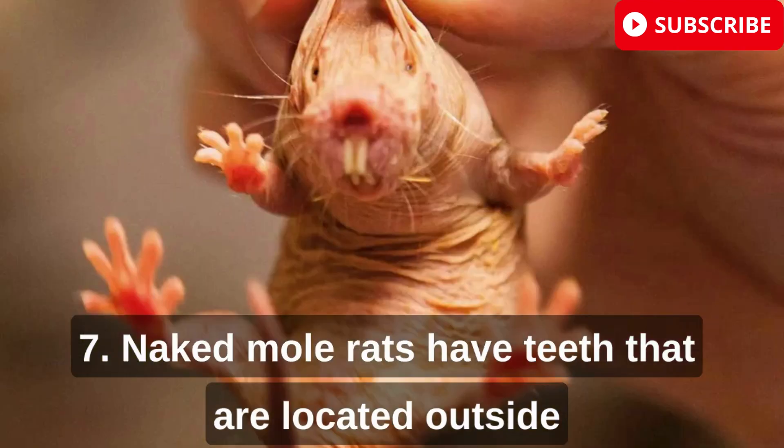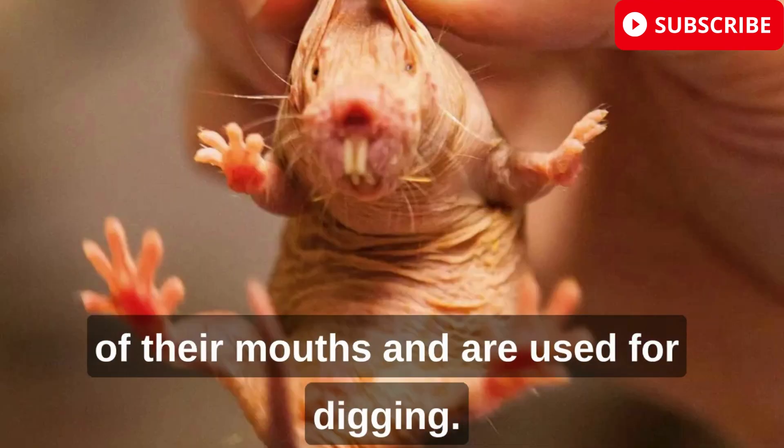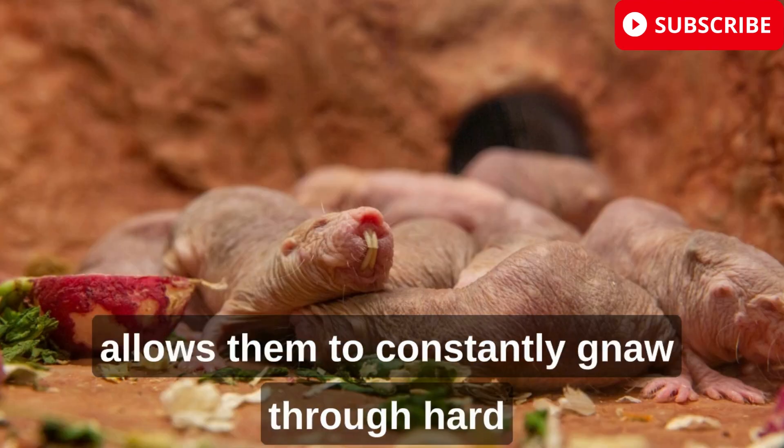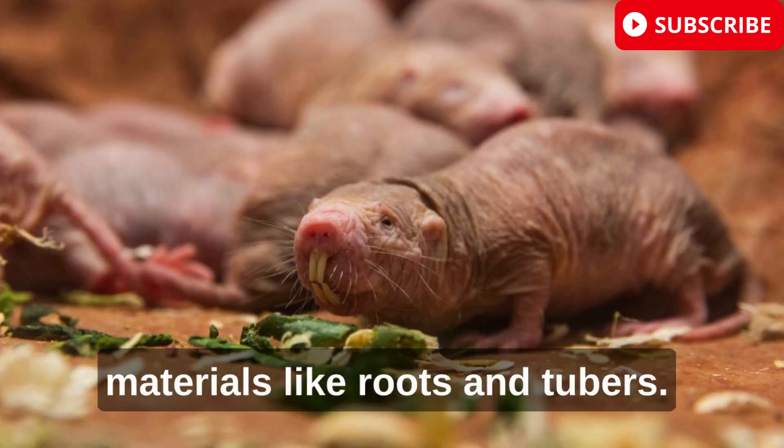Naked mole rats have teeth that are located outside of their mouths and are used for digging. Their teeth are also continuously growing, which allows them to constantly gnaw through hard materials like roots and tubers.